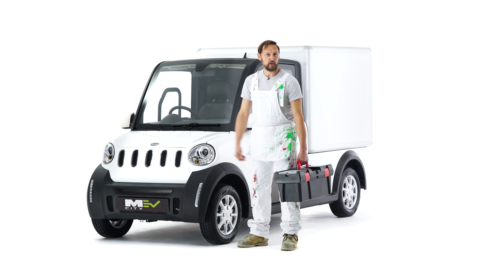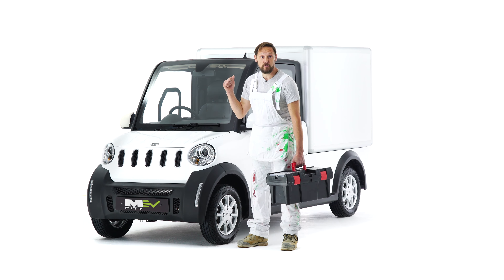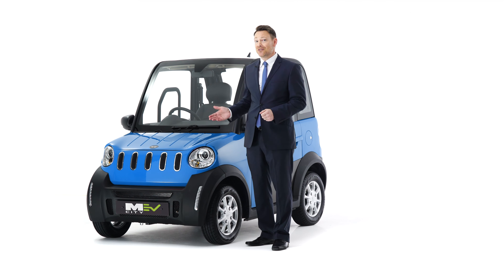And even though they're super compact, the van version is ideal for my business — it's even got a reversing camera. You can charge it on a standard plug in just four to six hours, and it has a range of over a hundred and fifty kilometres.